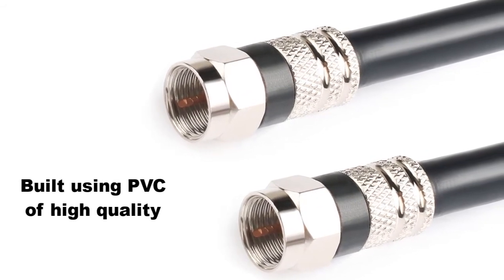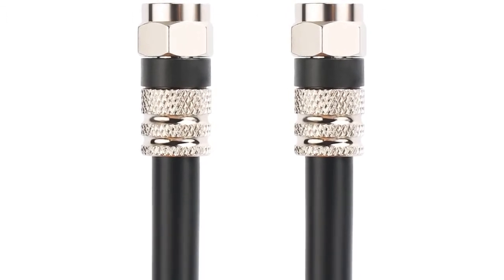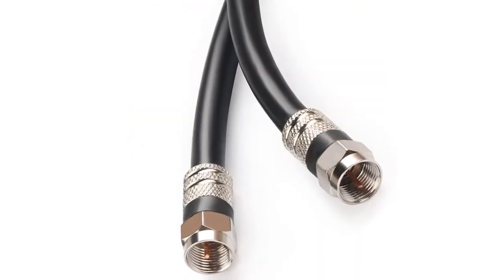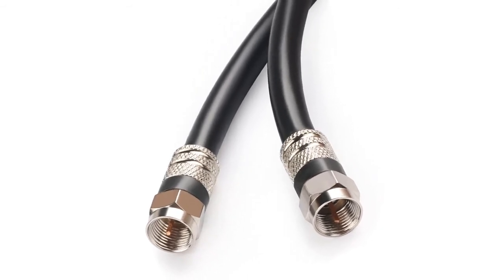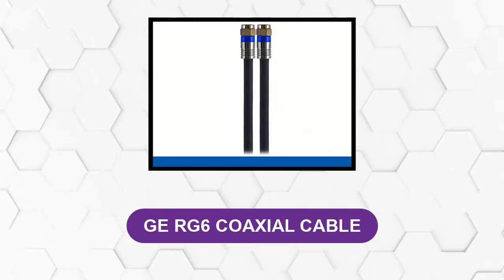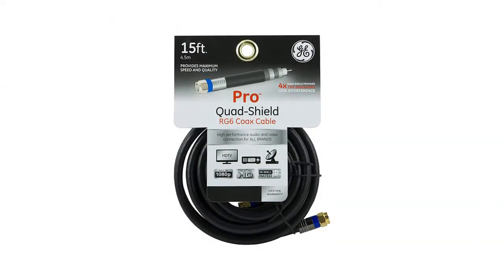It can reduce noise, lessen crosstalk, and offer protection against electromagnetic and radio frequency interference. The cable is built using high-quality, environment-friendly, wear-resistant PVC. It has a shield made of aluminum foil and braid and can be used for both indoor and outdoor purposes. It can withstand harsh weather conditions, making it a great choice for those living in areas with harsh climates.